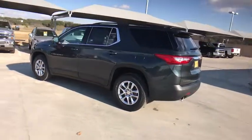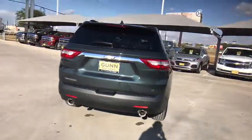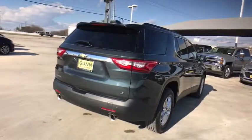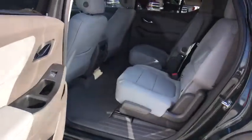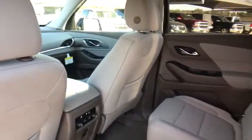Here are some of this vehicle's great options: stability control, traction control, keyless entry, anti-lock braking system, steering wheel audio controls, remote start, backup camera, leather-wrapped steering wheel, Bluetooth, adjustable steering wheel, cruise control.